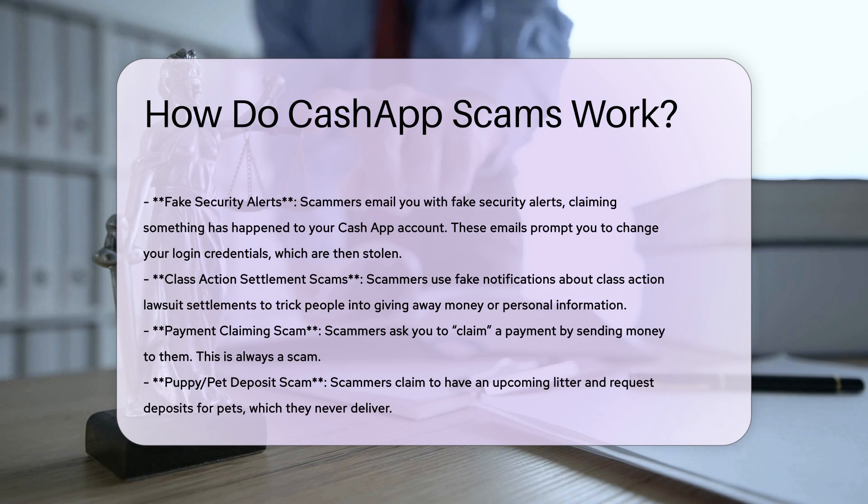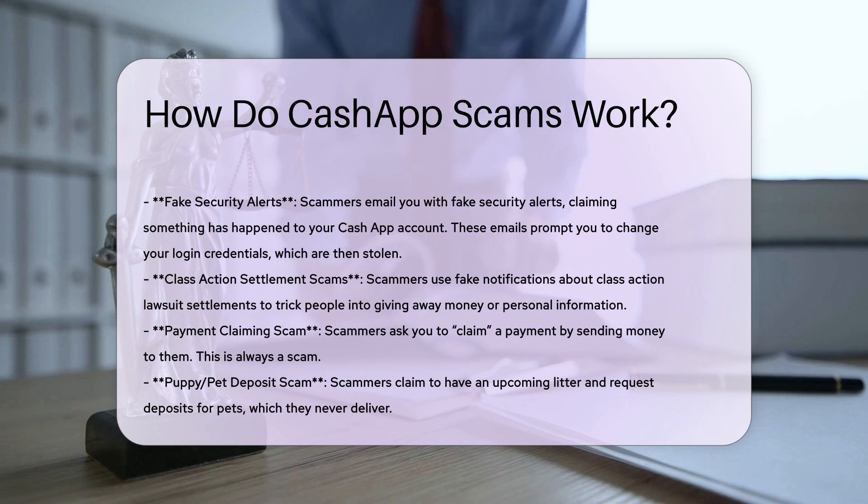Romance Scams. Scammers use the promise of romance to lure you into sending money through Cash App. They often exploit your trust and emotional vulnerability.